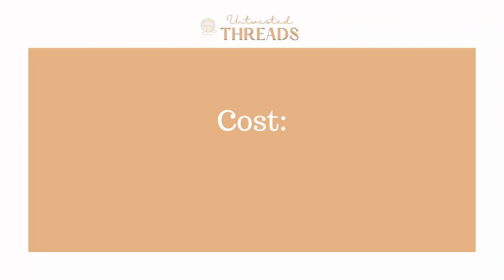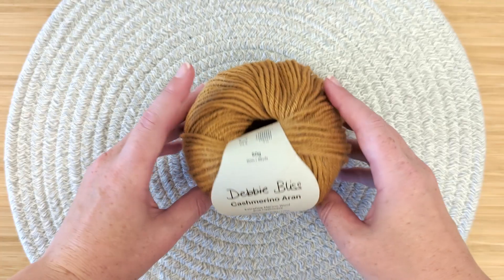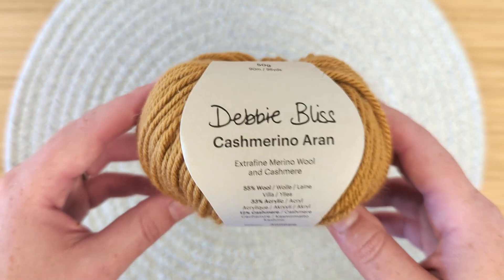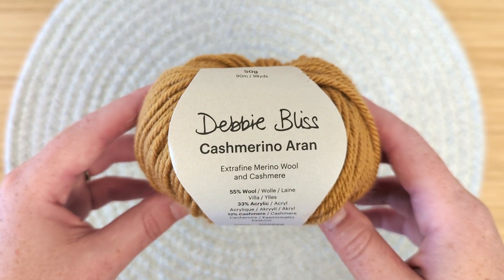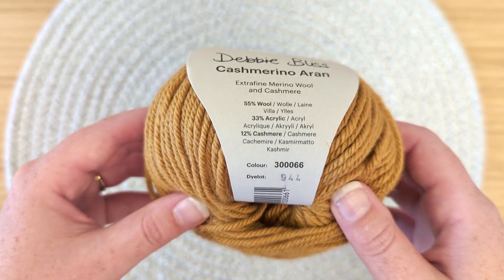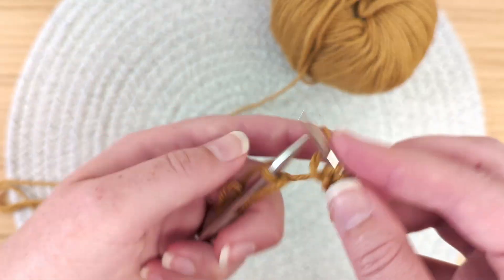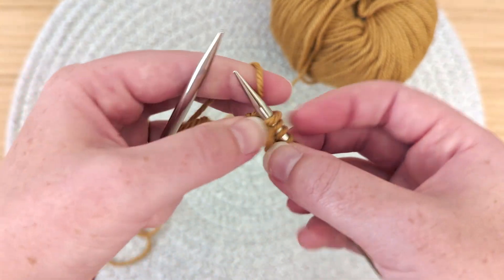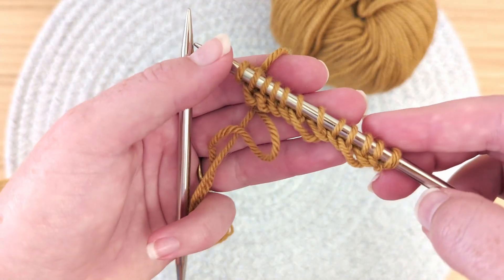For cost, we give it a score of 3 out of 5. For being a 50g skein, you can expect to pay $8 US per skein, meaning a size medium sweater would cost approximately $65 US. It's not the most cost-effective yarn; however, if you're wanting to work with an acrylic yarn, purchasing a 100% acrylic yarn may be more budget-friendly if that's what you're looking for.